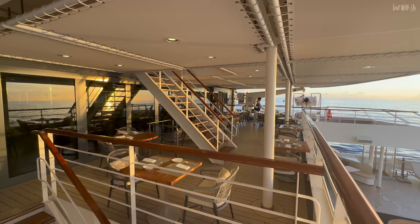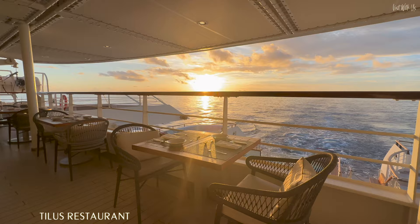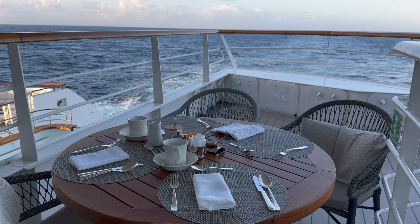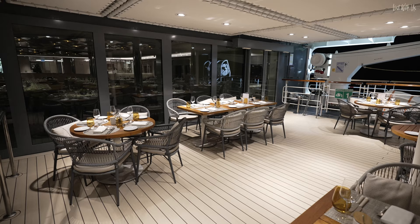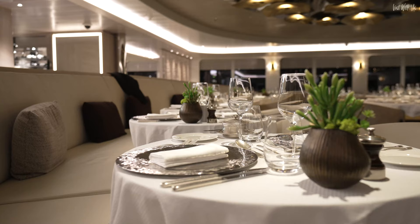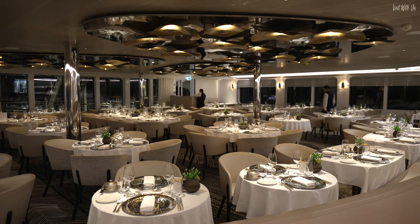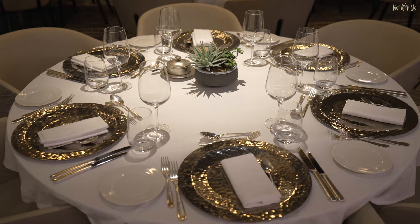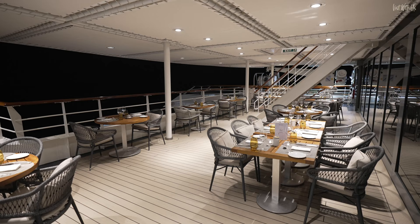Up the stairs to Deck 4, where you'll find another outdoor seating area which brings the adjacent Le Nautilus Restaurant outside for fine-dining lovers who prefer an alfresco experience. I love these little wings to this deck where you can sit at your table for an unhindered 270-degree view all of your own. Go inside through these doors and you'll discover Le Nautilus Restaurant, the charming main dining venue that can accommodate every single guest at once for breakfast, lunch, and dinner. Being a French cruise line, is the cuisine any good? Inquisitive gastronomes will have to watch our experience review vlog to find out.